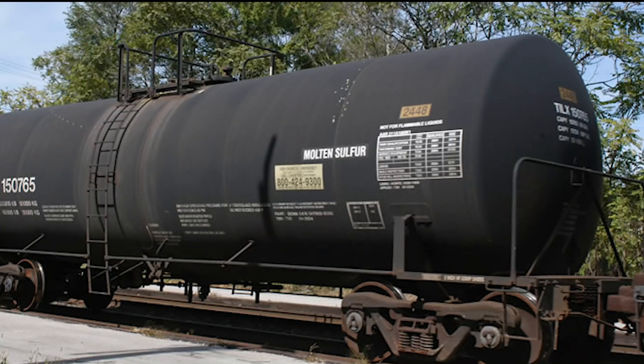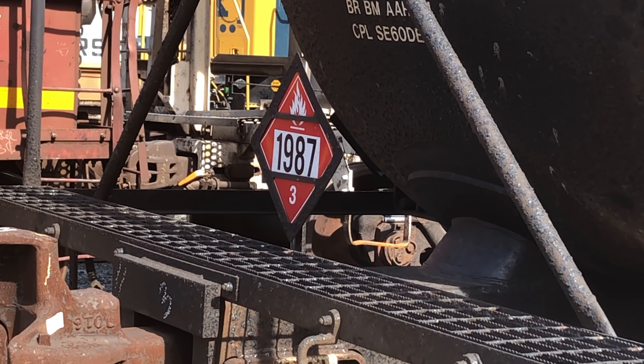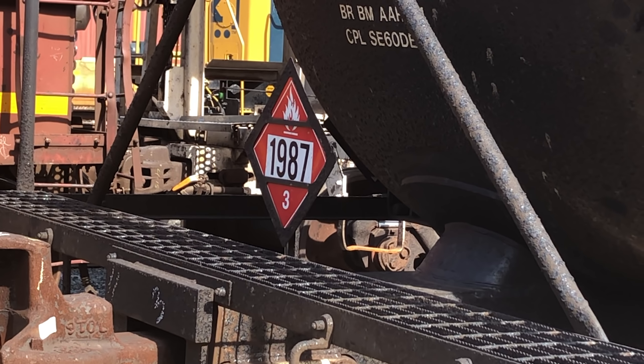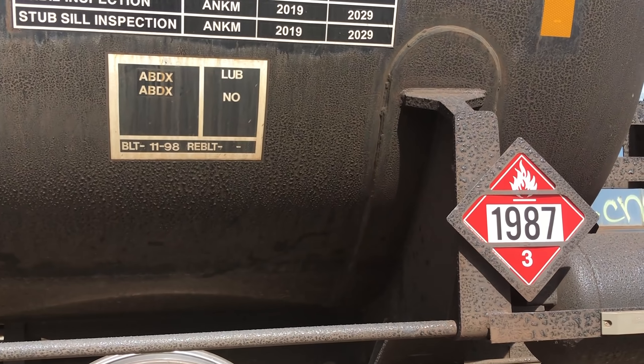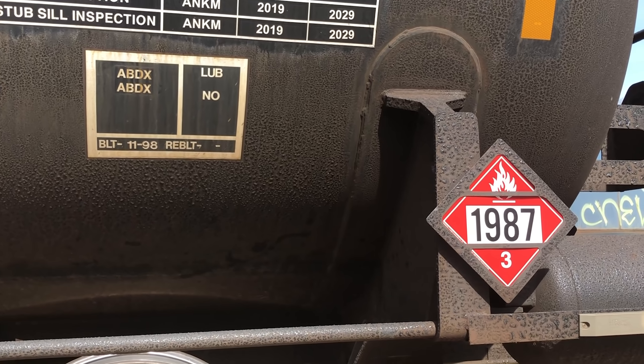Some cars will be labeled for use only for carrying a specific commodity. That way there's no risk of cross-contaminating the product with residue of a previous product. Even if a tank car is carrying a hazardous product or is residue, it will still need to have hazmat placards on all four sides of the car.